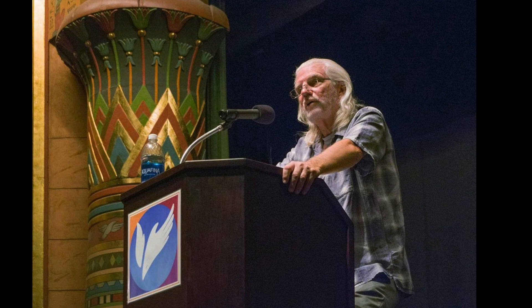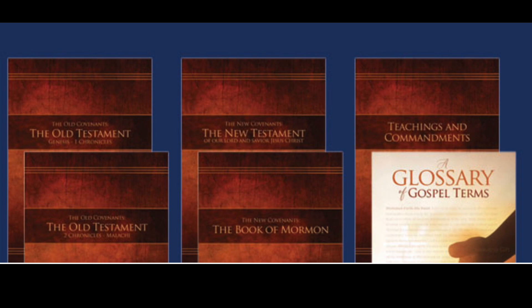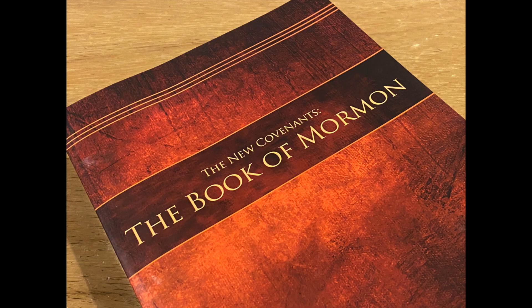Over time, they became a group of followers, and Denver and his movement continued to gain momentum. It continued with a few conferences, which included a community to research, organize, and publish their own set of scriptures.